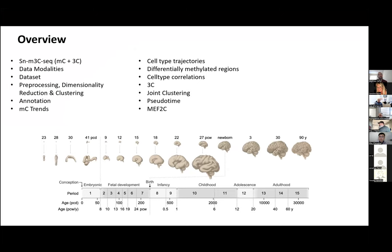This presentation will be on the multimodal single cell epigenomic sequencing of the developing human cerebral cortex. I'll briefly cover SNM3C-seq and its data modalities, then describe the dataset and its composition, followed by preprocessing, dimensionality reduction, and clustering. We'll annotate cell types, look at methylation trends, cell type trajectories, differentially methylated regions, and cell type correlations, then examine chromatin conformation, joint clustering, pseudotime analysis, and a look at deeper downstream analysis.